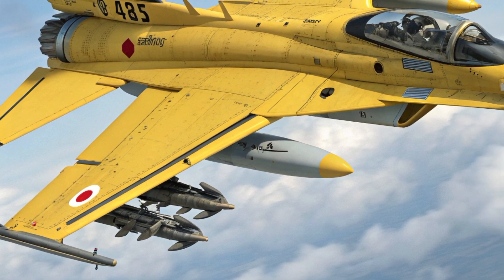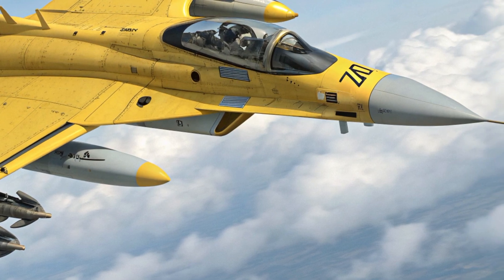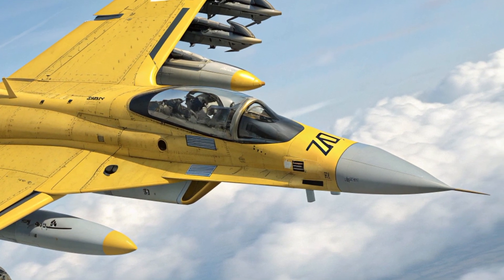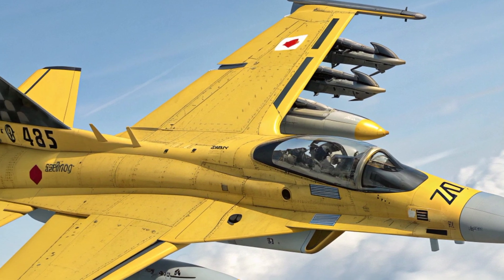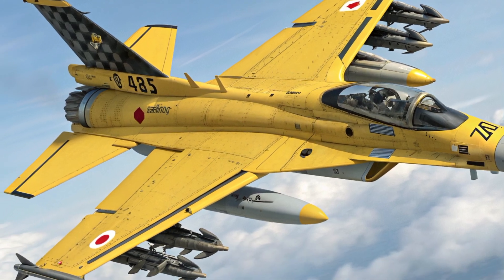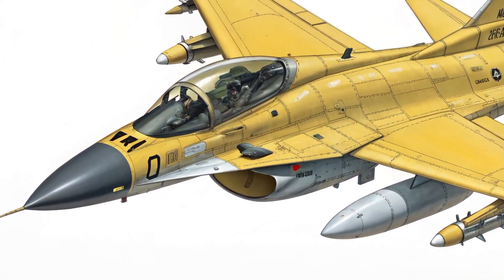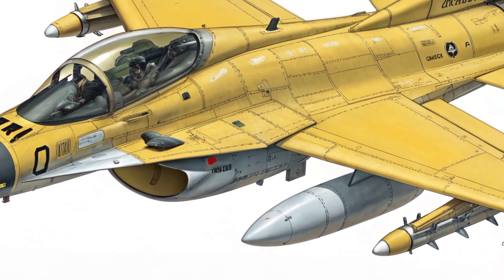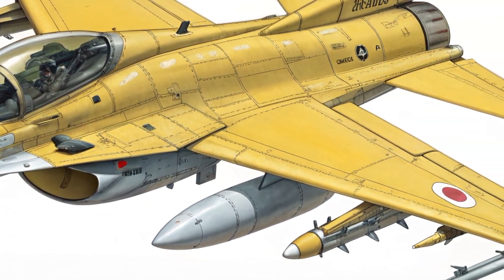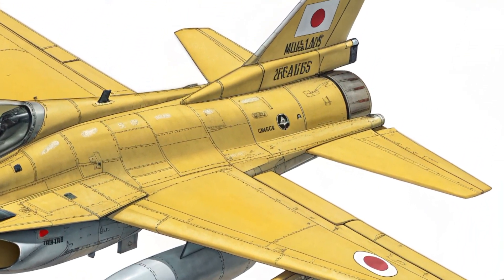Its avionics suite has been completely modernized, with advanced radar, sensor fusion technology, and electronic warfare capabilities. These upgrades allow the jet to detect, track, and engage multiple targets simultaneously while maintaining situational awareness in crowded and contested airspaces. The integration of network-centric warfare systems also means that the F2 can share and receive battlefield data seamlessly with allied units, further increasing its effectiveness in joint operations.